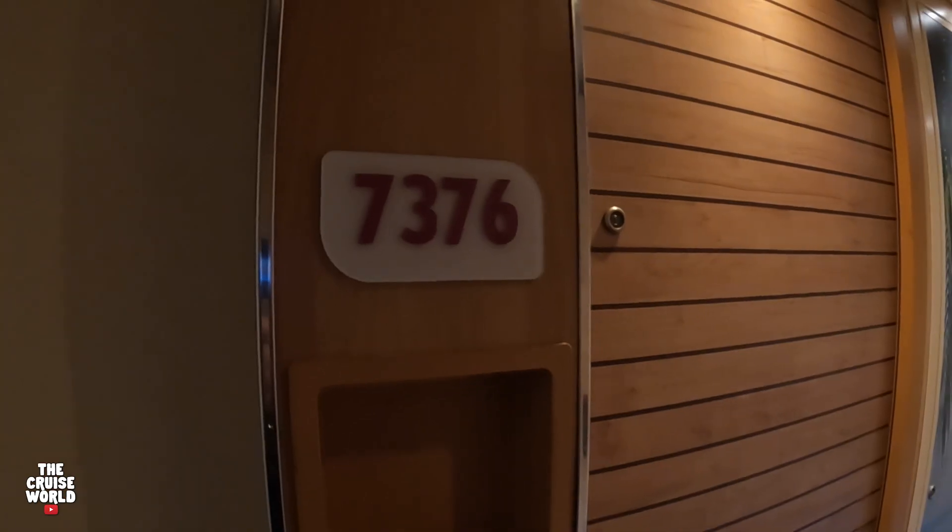Welcome back to the Cruise World. Today we're going to take a closer look at room 7376. This is a balcony stateroom on the port side.